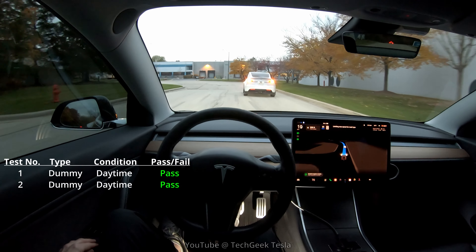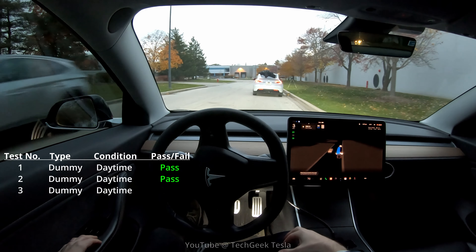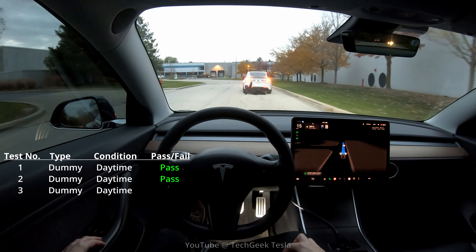Here we go for the second test. Proceeding forward at 12 miles an hour, 13. You can see we get up to 16-17 and it goes around right there at 18 miles an hour before picking up to 19 miles per hour top speed.